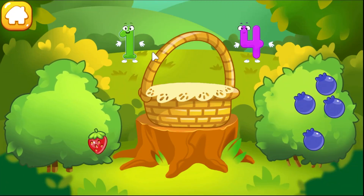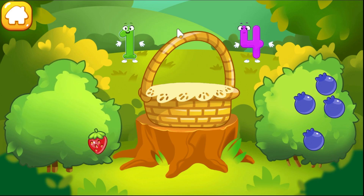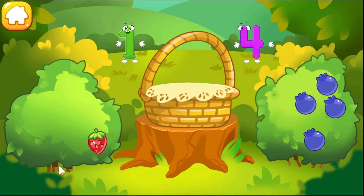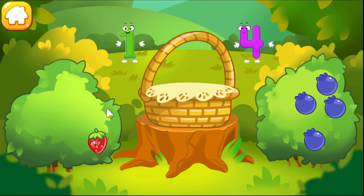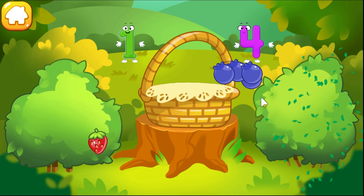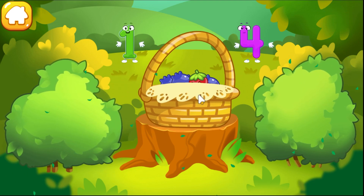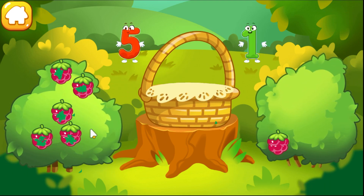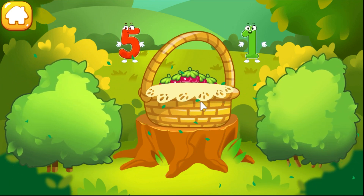There's one berry on the strawberry bush. There are many berries on the blueberry bush. Tap the bush with many berries. Tap the bush with one berry. Good job! Tap the bush with one berry. You picked all the necessary berries.